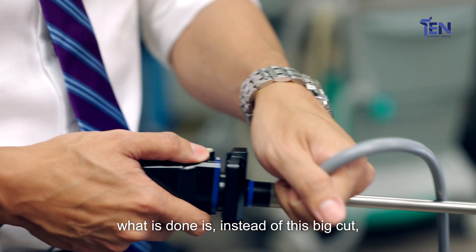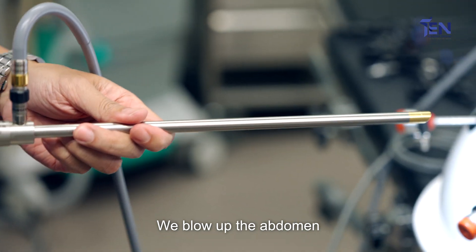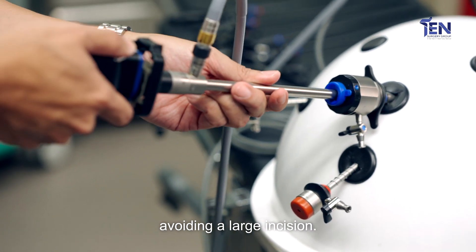In laparoscopic surgery, instead of this big cut, what we use is small little ports. We blow up the abdomen and use these ports to do the surgery instead, avoiding a large incision.